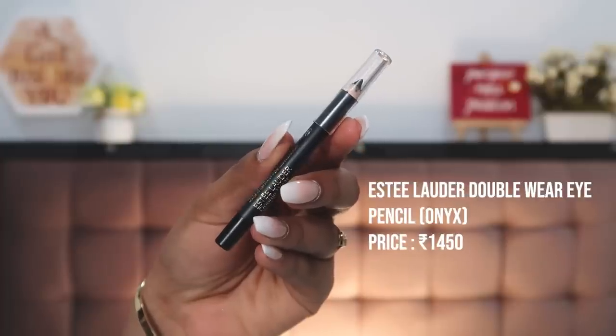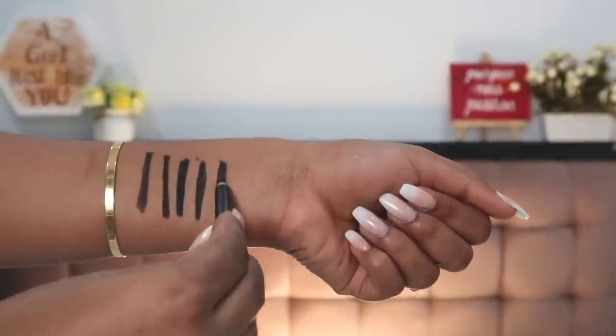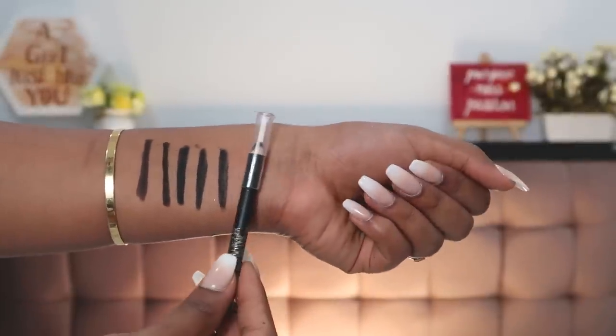The last kajal is from Estée Lauder — their Double Wear Kajal in the shade Onyx, which retails for ₹2000. This is another proper kajal — very good for smoky eyes. I really like using it on top of my lid for that smoky finish. It is sharpenable, so when traveling I prefer this since I don't like sharing eye makeup to avoid eye infections. My eyes irritate very easily, but none of these kajals irritate the eyes — they're all eye-safe, unless your kajal is expired.